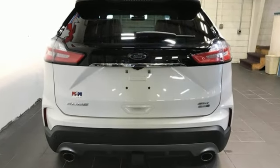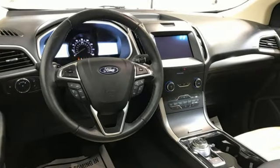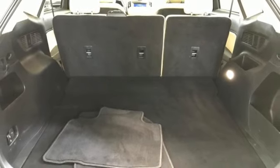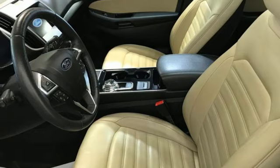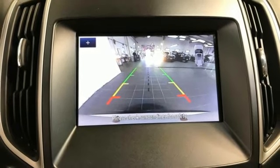Intercooled turbo inline four-cylinder engine, dual-zone climate control, streaming audio, rear parking sensors, voice-activated climate controls, Wi-Fi hotspot, AM-FM satellite radio, hands-free liftgate, inductive device charging, and automatic transmission.